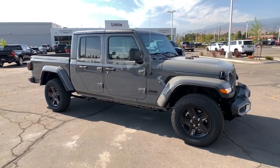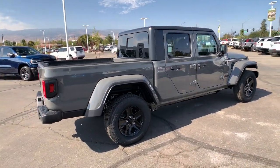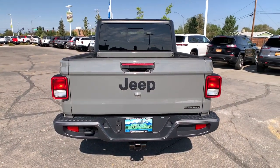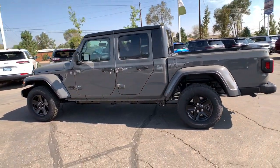Take a moment to check out the 2021 Jeep Gladiator. Enjoy a view of this trail-ready Jeep Gladiator, the mid-size pickup designed specifically for off-road exploring. Tech-savvy and incredibly versatile, this fearless adventure machine is ready to take you on the road less traveled in comfort and style.